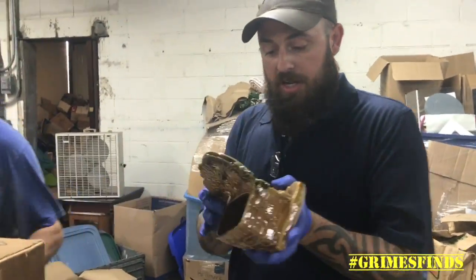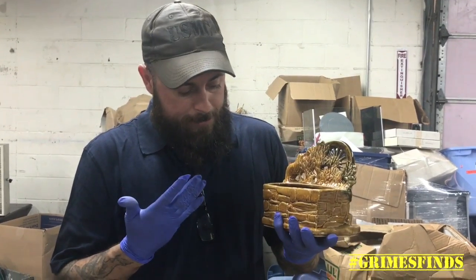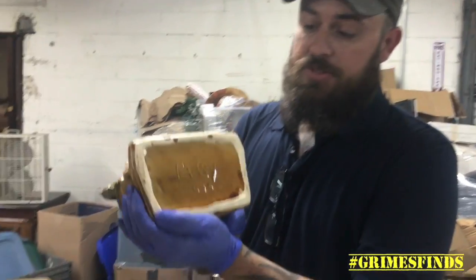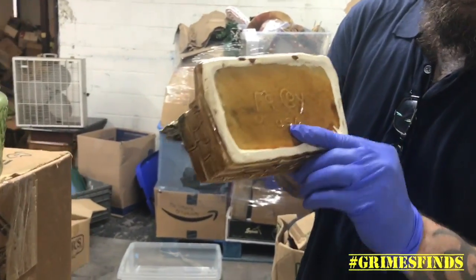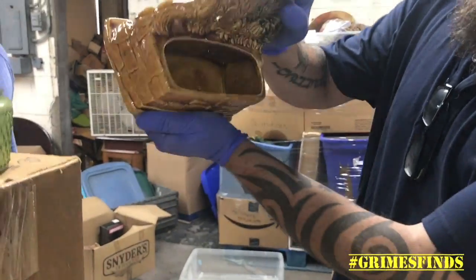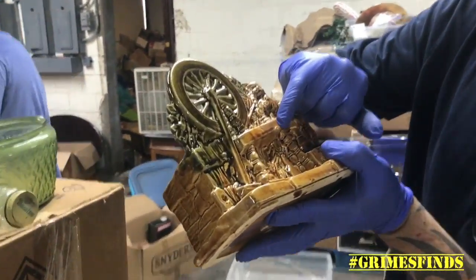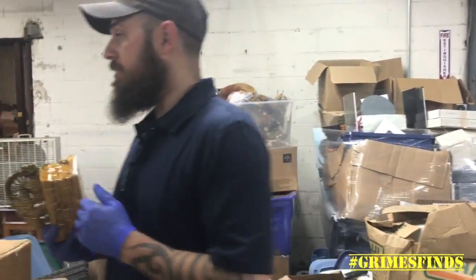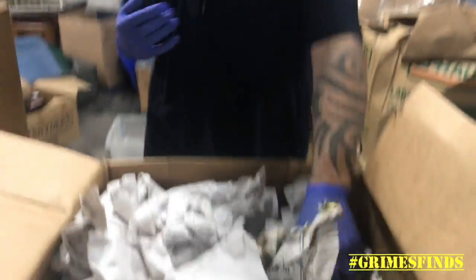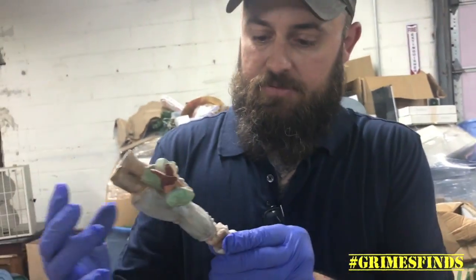We were looking for McCoy. I'm going to check this — I'm not sure how early McCoy started marking the bottom. But this is nice — this might be older McCoy because it's a McCoy style. And this one says 'McCoy USA.' Little planter — looks like it's got a Q mark in there. There's a very tiny little chip right there, but this is a nice McCoy piece. These can go up into the hundreds of dollars.